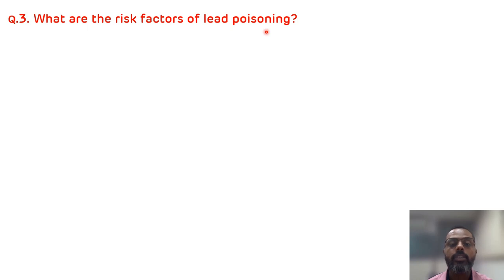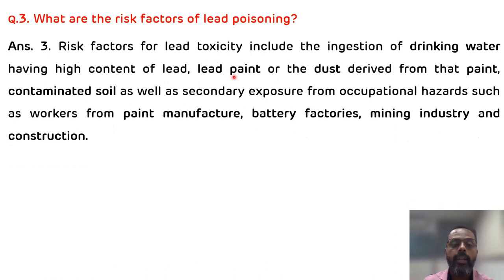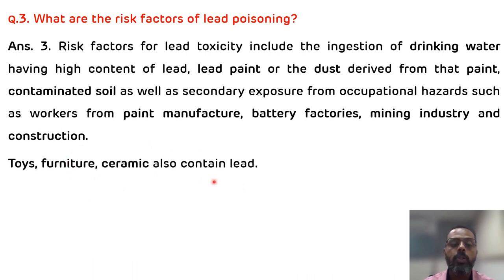The third question is: what are the risk factors for lead poisoning? The risk factors include ingestion of water containing high amounts of lead, high lead paint or dust derived from paint, contaminated soil, and secondary exposure from occupational hazards such as workers in paint manufacturing, battery factories, mining, and construction. Toys, furniture, and ceramics also contain lead, making children very vulnerable because they have a habit of putting these things in their mouths.